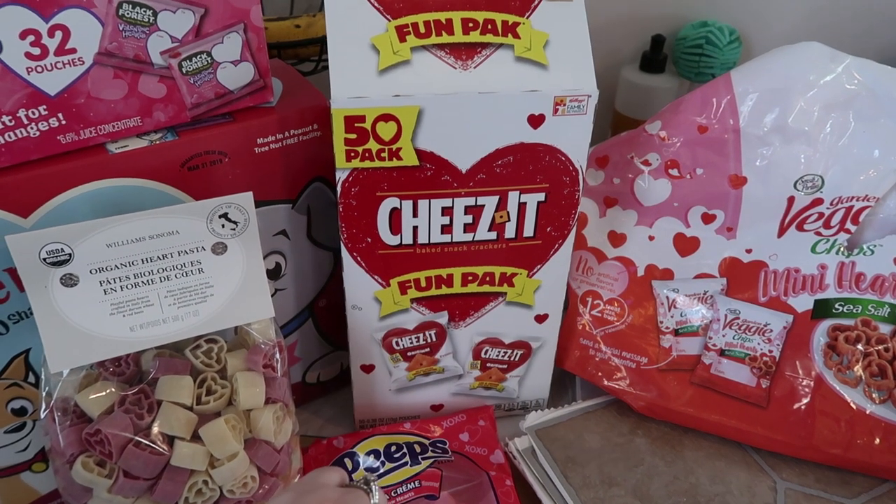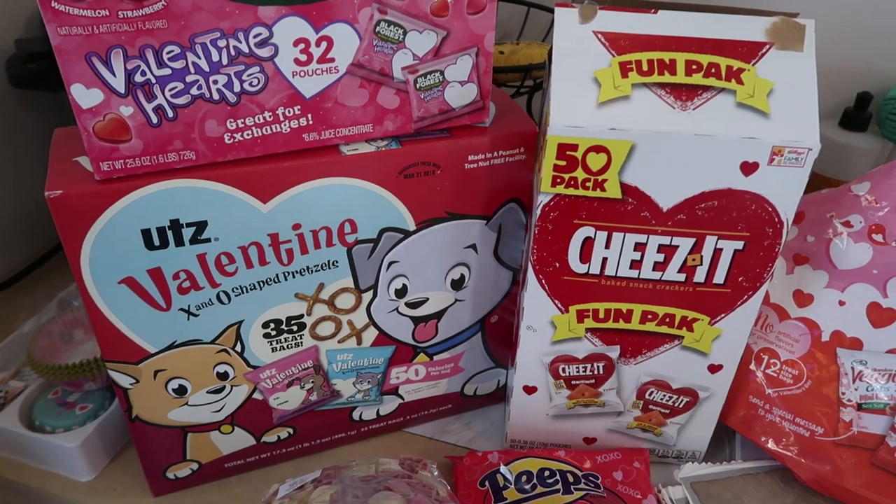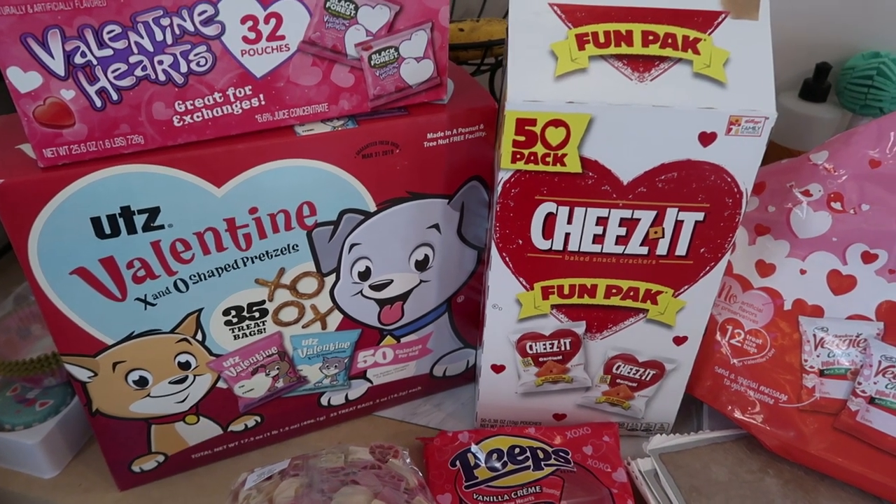Cheez-Its are a family favorite — we love those, along with the pretzels. That's an awesome thing to add to your kid's lunch box. And I love that they're X and O. That's a lot of fun.